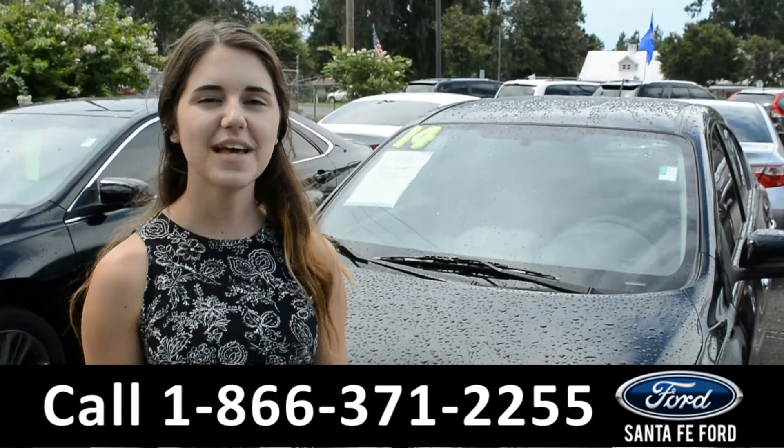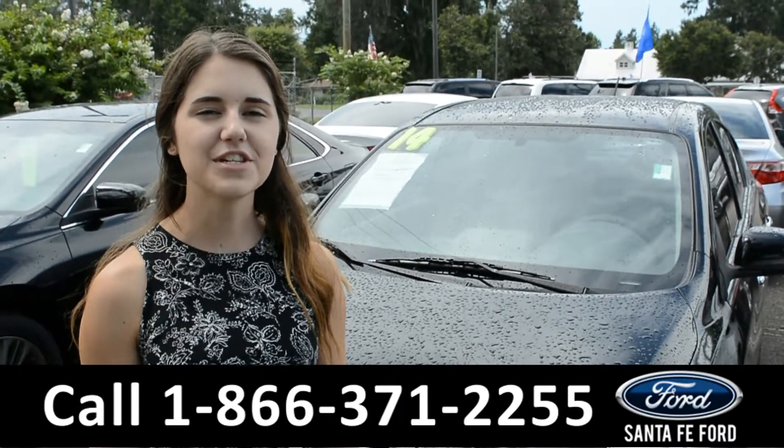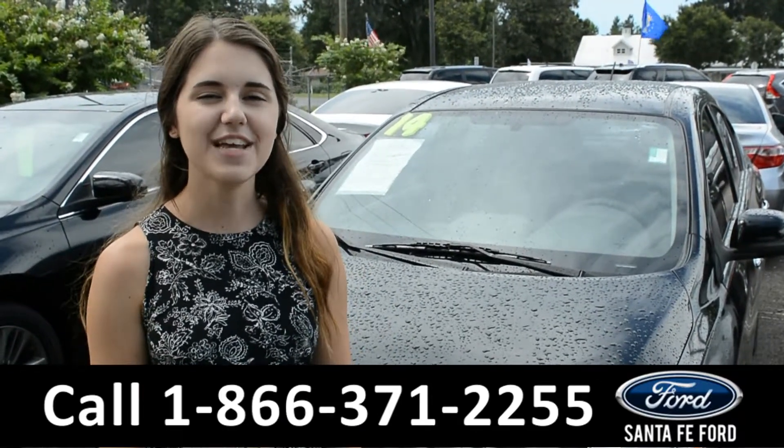And that was the 2014 Nissan Versa. For more information on this vehicle be sure to check us out online at SantaFeFord.com or give us a call at the number below. My name is Paige. Thanks for watching.